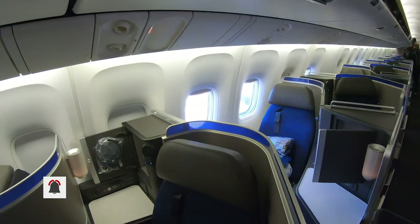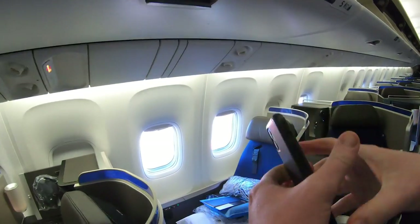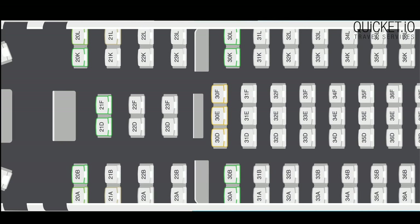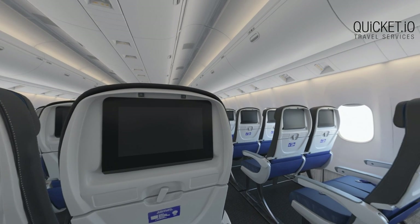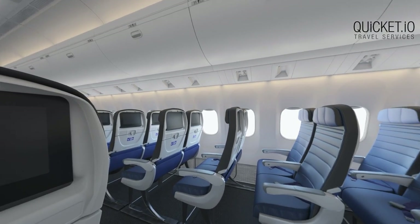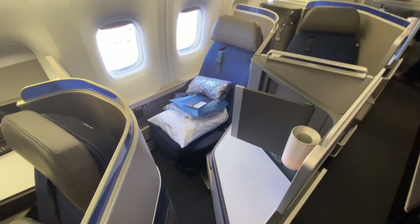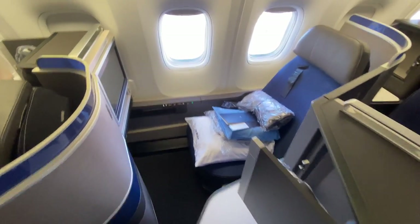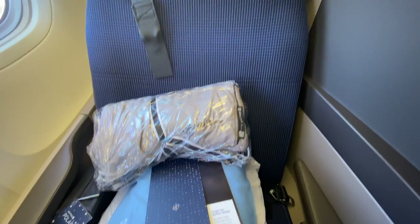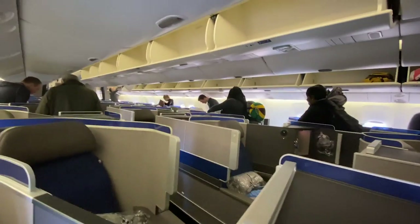The United 767 I flew on has three cabins: Polaris Business Class with 46 suites in a 1-1-1 configuration, Premium Plus with 22 seats in a 2-2-2 configuration, and economy with just 99 seats in a 2-3-2 config. All in all, it's a surprisingly comfy layout for a 20-year-old 767. The Polaris suite is incredibly private with a little walkway to go through to enter the suite.